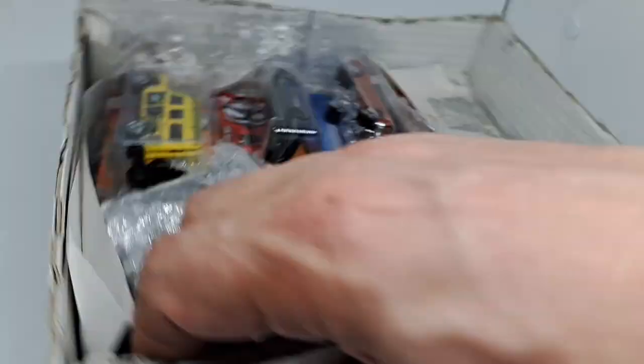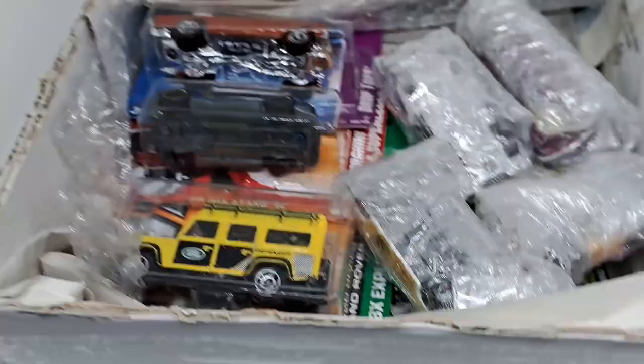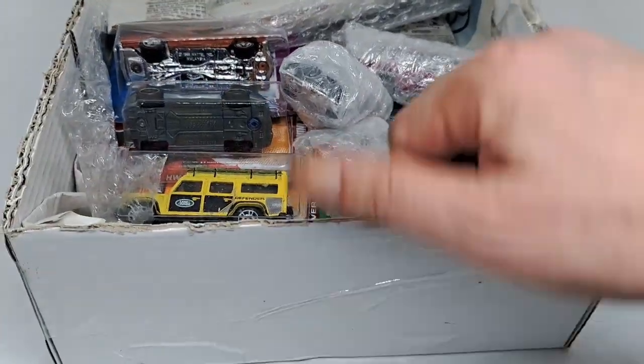It's a little protected. I won all of these cards in an auction. Some are carded and some are not. Let's open them up.